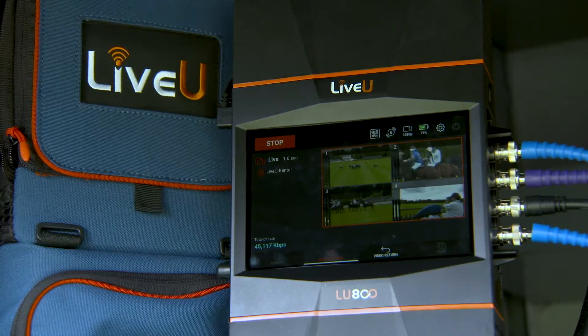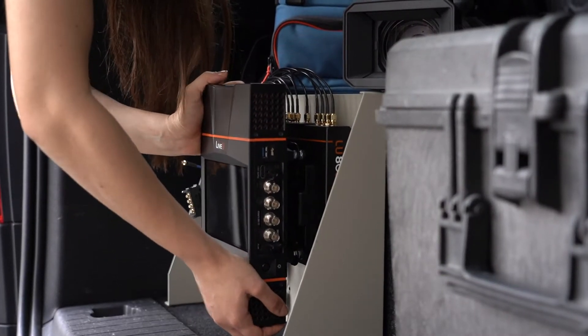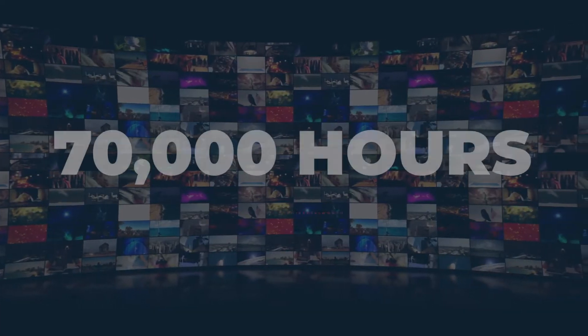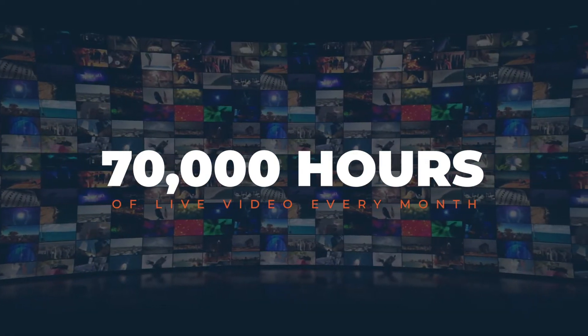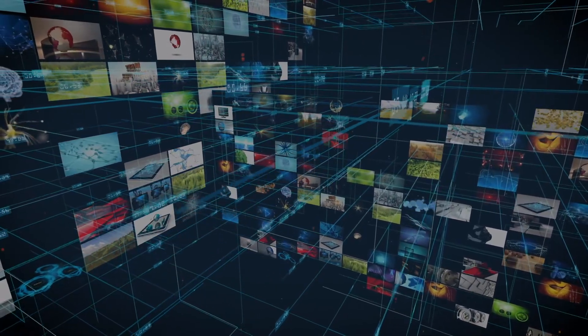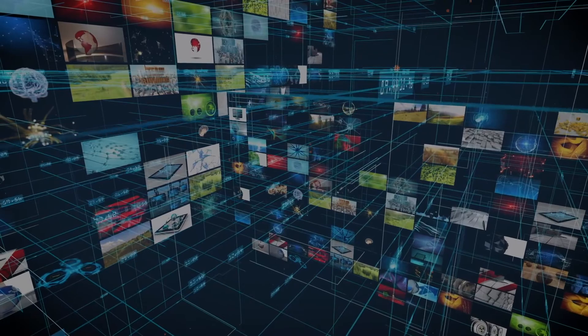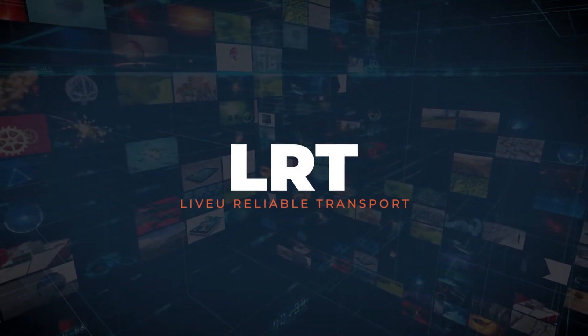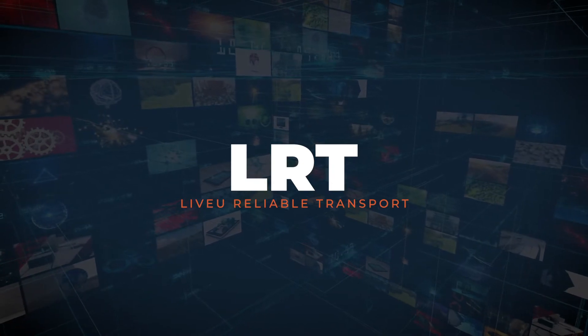Between LiveU first-mile devices, such as the LU800, and LiveU Matrix, LRT delivers over 70,000 hours of live video every month to its destination reliably. Delivering content in the highest quality is paramount for broadcasters and creators alike. LRT keeps your live video safe, no matter where you are.